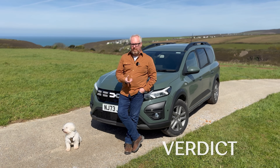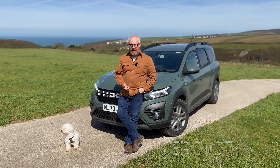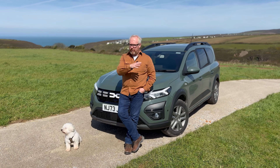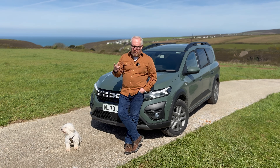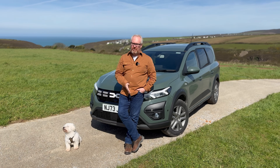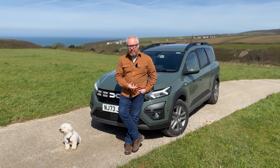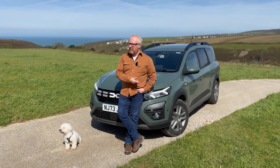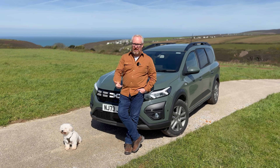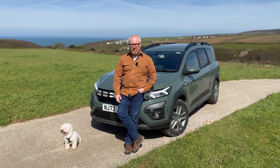There are some cars that are very desirable because of how basic they are at just doing a job and doing it well — the Fiat Panda, the Suzuki Jimny, the old Land Rover Defender, the Skoda Yeti. All just good cars that did everything they needed to do. And I think we've now got another one to add to that list, which is the Jogger. I've been genuinely and pleasantly surprised by how good this car has been.